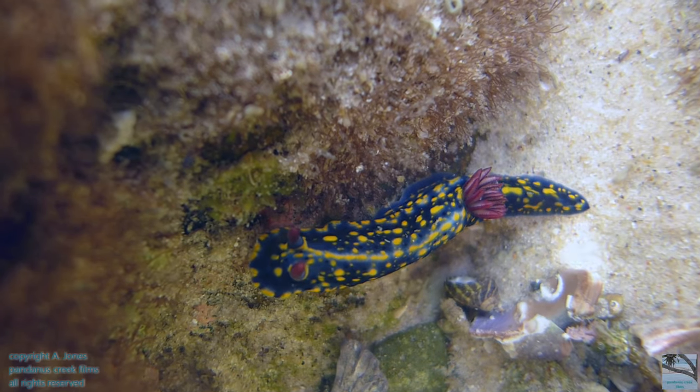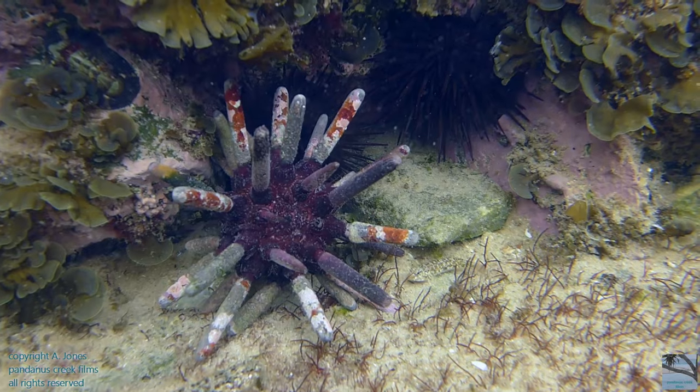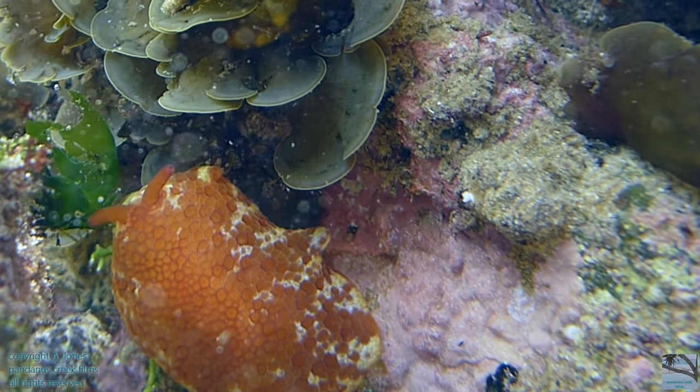You might see nudibranchs, feather sea stars, young eels, a slate pencil urchin, an apricot sea slug, or different kinds of rock pool fish, for example.